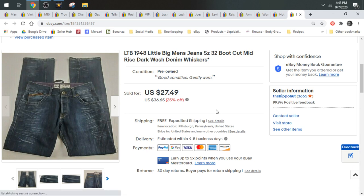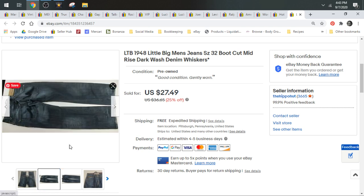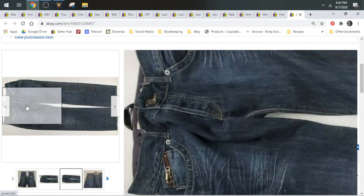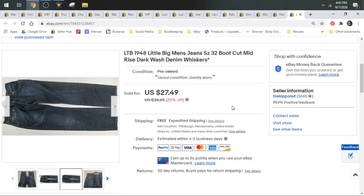Next up we have these LTB 1948 Little Big men's jeans. I discovered these at a Goodwill, decided to bring them home and risk it. I liked the way they looked and wanted to learn about a new brand. They sold for $27.49 and shipped in a padded flat.